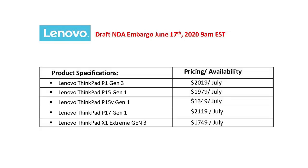It looks like all five models are going to be available in July. The starting price for the P1 Gen 3 is going to be around $2,019. The ThinkPad P15V Gen 1 is $1,349. The ThinkPad P17 Generation 1 starting price is going to be $2,119. And last but not least, the ThinkPad X1 Extreme Generation 3 is $1,749.